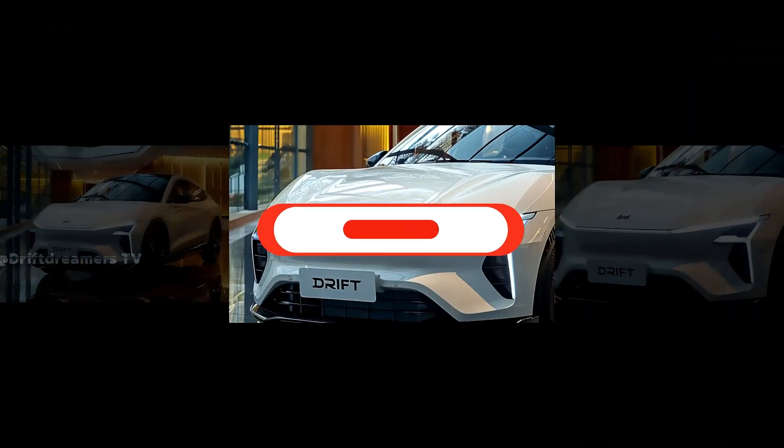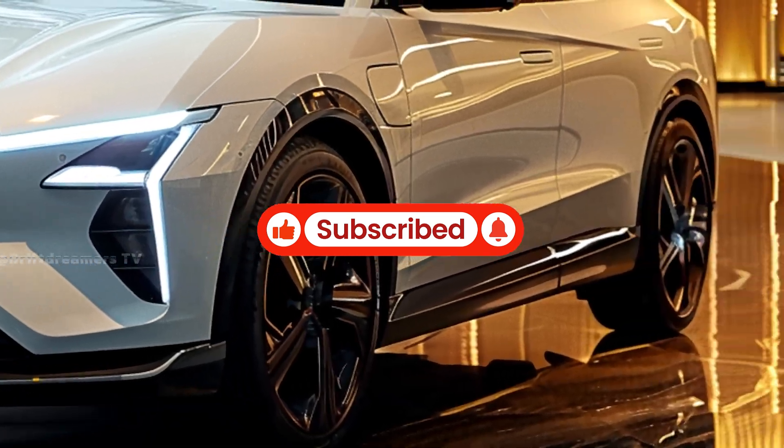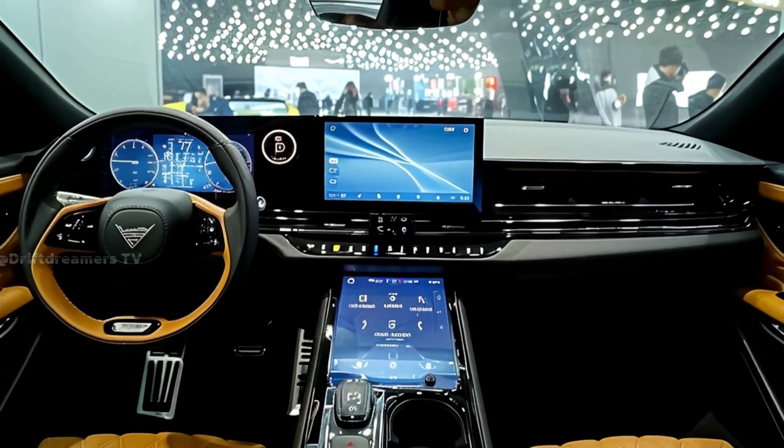Before we dive into the review, don't forget to hit that subscribe button and give this video a like. It helps us grow and keeps you updated with the latest car reviews from around the world. Let's get started.